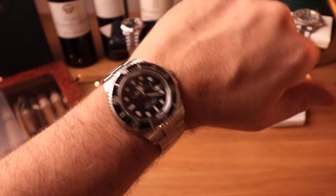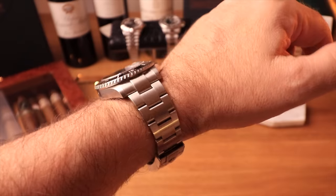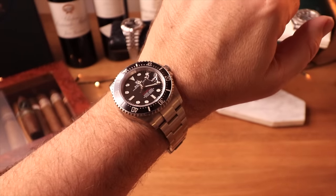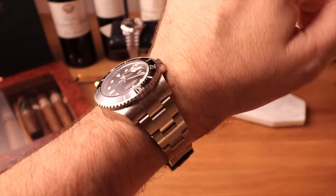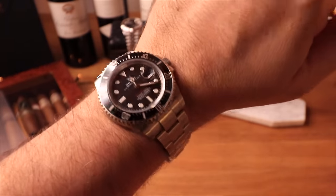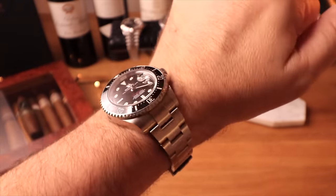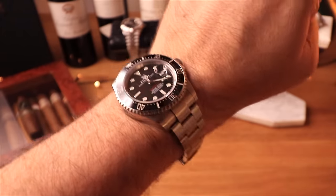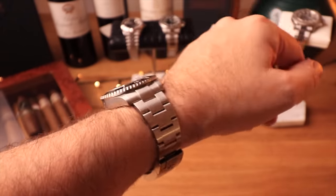I'm wearing the Sea-Dweller ST43 with the red line — this is the 50th anniversary watch. The true 50th anniversary because it's the Mark 1 version, the one that came out in 2017 and was very quickly replaced with the Mark 2.